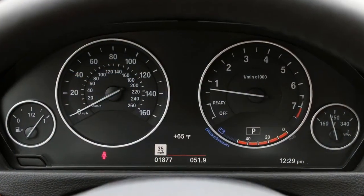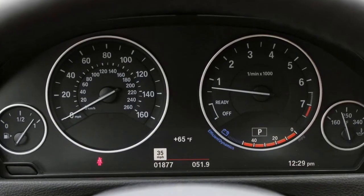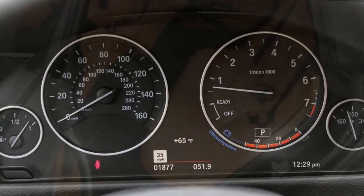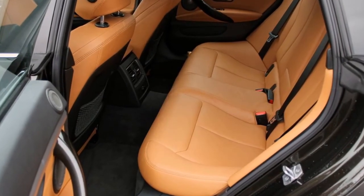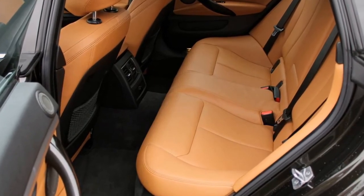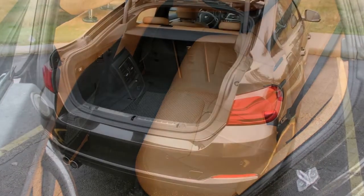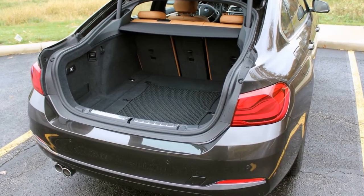Con: Tighter Rear Space. The 3 Series sedan isn't known for offering an abundance of passenger space, especially in the rear seat, and the 4 Series Grand Coupe is still a bit smaller. That gorgeous profile steals a bit of both head and legroom from rear seat passengers. While still fully functional for carrying two adults, anyone over 5 feet 10 inches should sit in the front.